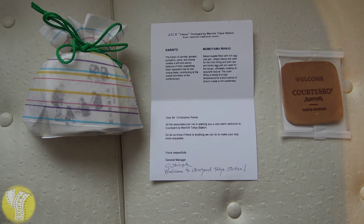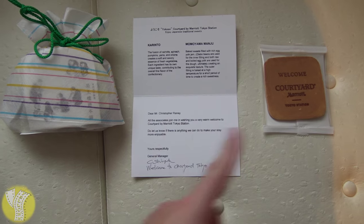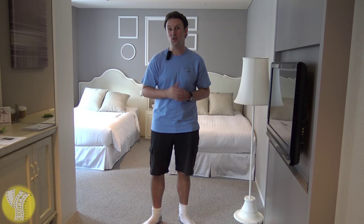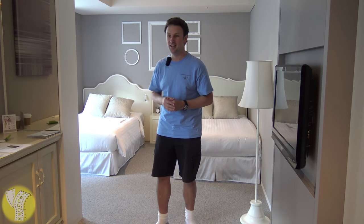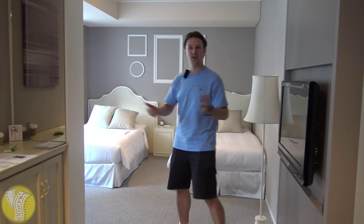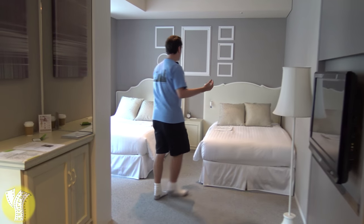As a platinum member, they gave us a very lovely welcome gift — a biscuit cookie with the name of the hotel on it, and a collection of Japanese sweets. This is room 312; it is a corner twin room, which is the biggest room in the hotel. As you come into this room, it has a very cute white cottage sort of feel to it.